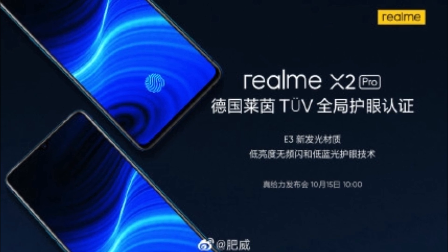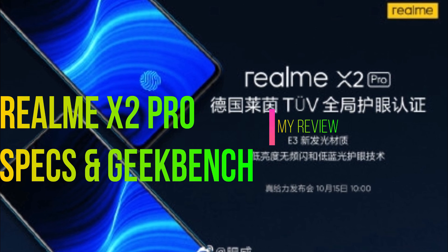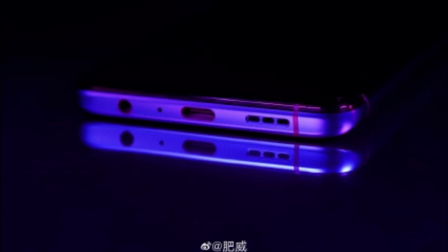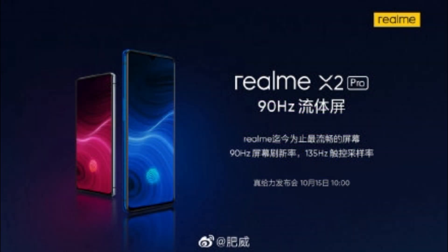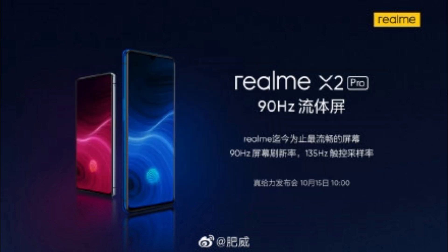Hey guys, welcome back to my channel. Today we're going to talk about the Realme X2 Pro. Every specification or news mentioned in this video is confirmed, so you don't have to worry about anything fake. I've posted timestamps for different sections of the video in the description box, so you can choose which part you want to see.